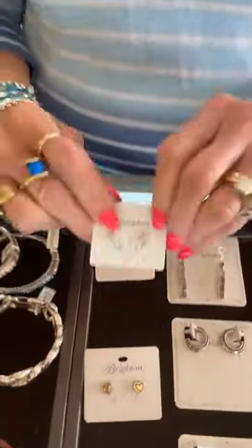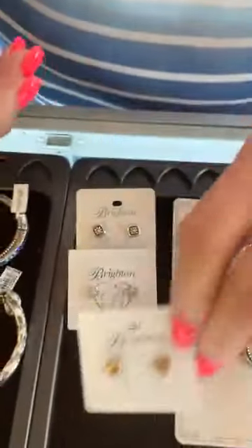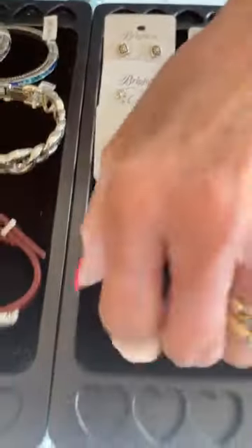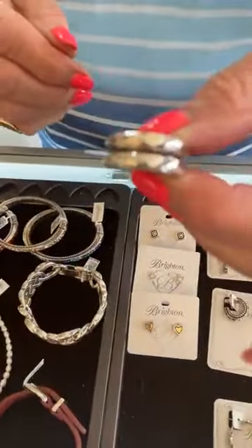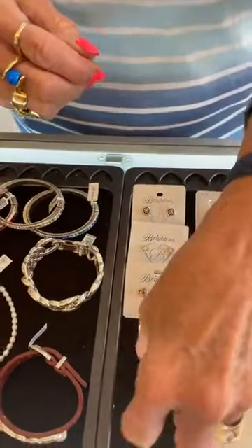We can't keep Rendezvous in stock — signature Brighton two-tones, so cute and such a great price. And then we got a restock of size 8 in this cool ring — we have it in gold as well. It is a size 8, $62. Here's the Spectrum earrings — we have not had these in a while, really pretty. They are $50 — that's amazing.